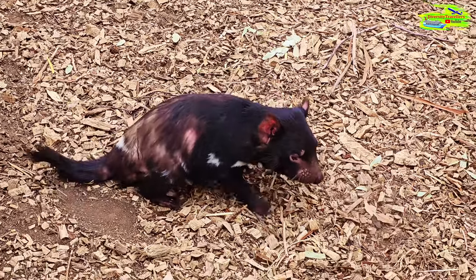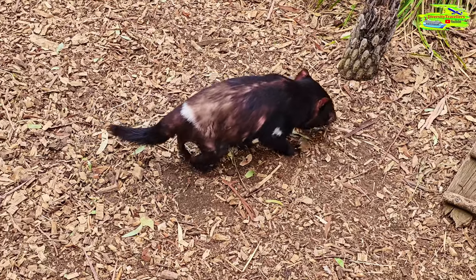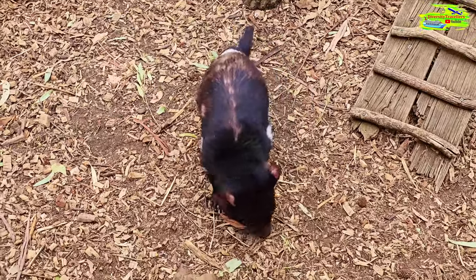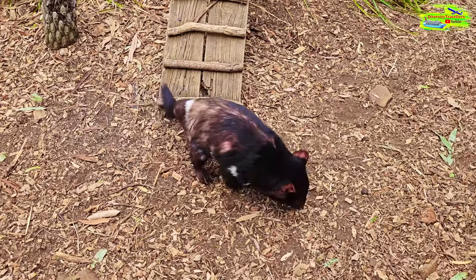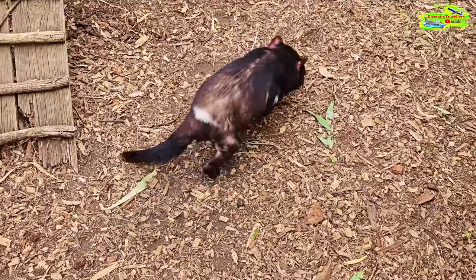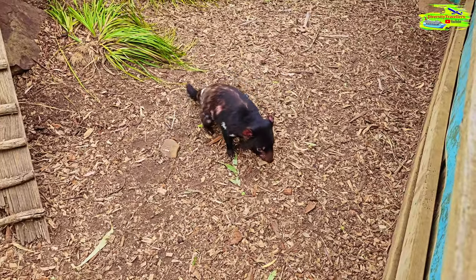There is no cure and there is no vaccine. It's transferred through contact like blood and saliva. The good news is that although they were down to 10,000, numbers are increasing. The Save the Tasmanian Devil Program has been working its way around Tasmania.